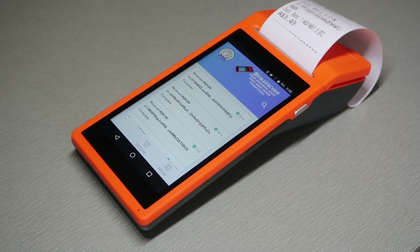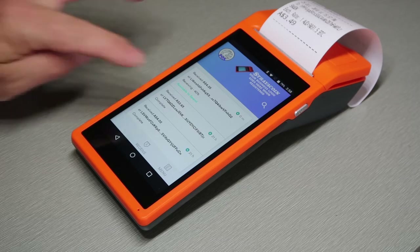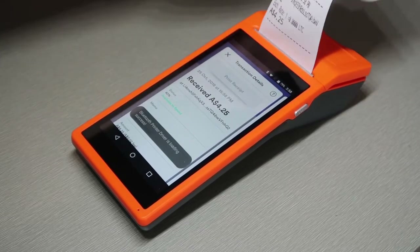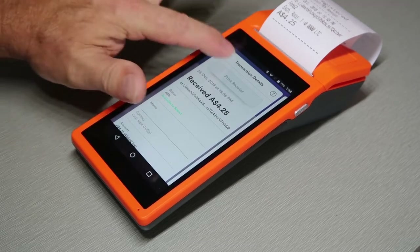What happens is when a transaction goes in, it goes into the memory pool and then it will be confirmed in the block when the block is solved. Now we've got the $4.25 come in. We'll print the receipt for that, and now we've got a Litecoin transaction happening.